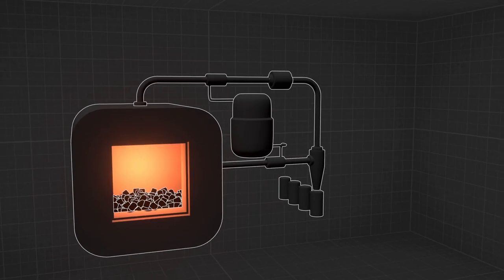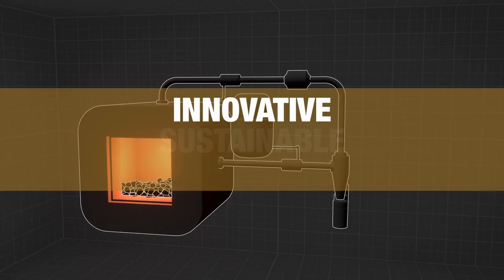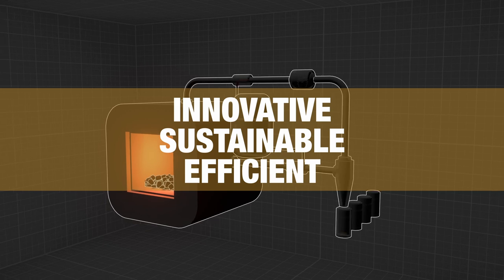That's where Fume Catch kicks in — an innovative, sustainable, and efficient solution.